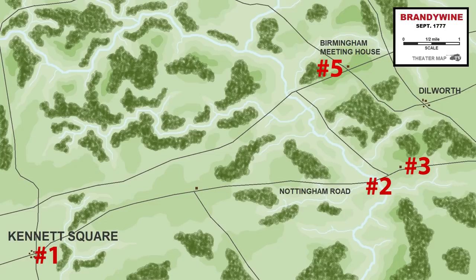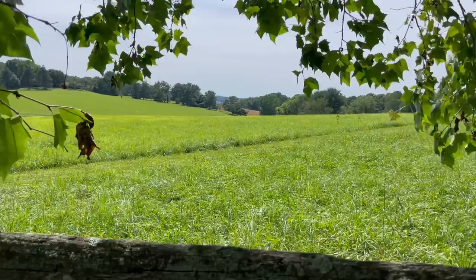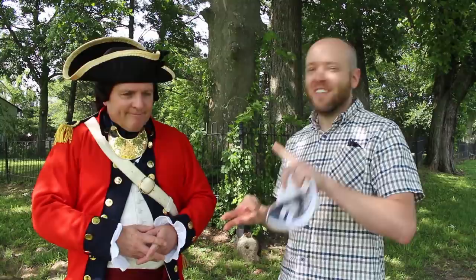We've come to our next stop: Birmingham House Hill, looking across at Osborne Hill where some really heavy fighting happened. This became the crux of the battle. On the far right of the British line were two battalions of Converged Guards; next to them, two battalions of British Grenadiers; then two battalions of British Light Infantry; and to their left, a combined Jaeger battalion of about 400 men. That was the British deployment attacking Birmingham Hill — truly the cream of Howe's army.